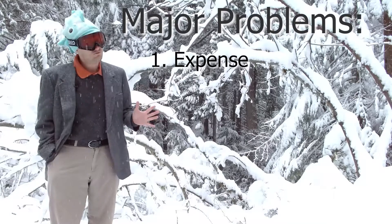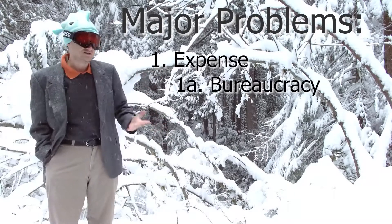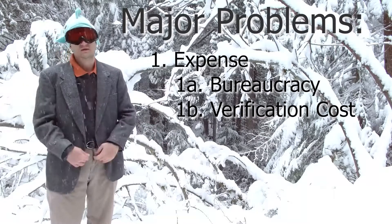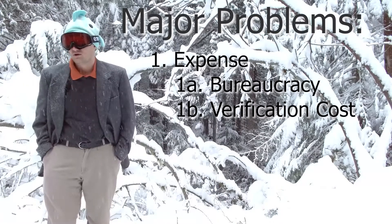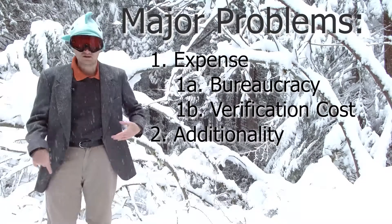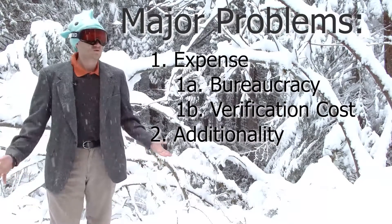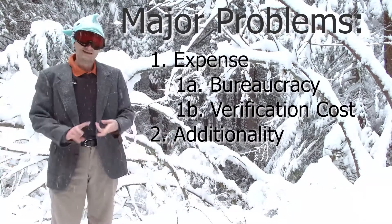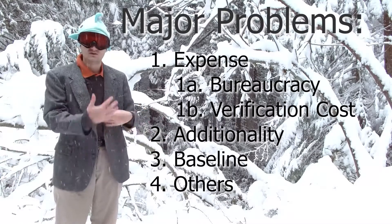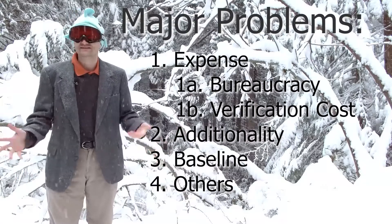The expenses mostly come down to two factors. The first is the bureaucracy of the documents, and the second is the cost it takes to actually verify the tree measurements — going out in the field and measuring the trees. The other two big problems with improved forest management projects are additionality — many projects are being sponsored by conservation organizations that never really intended to cut the trees down — and the baseline, where many baselines are based on hypothetical scenarios of how timber would have been harvested that are not really realistic to the region.